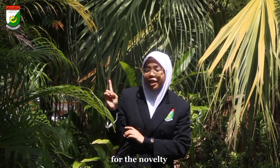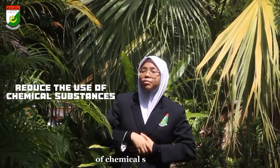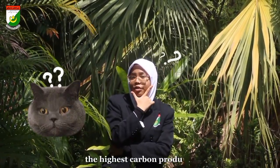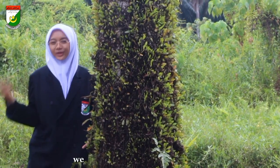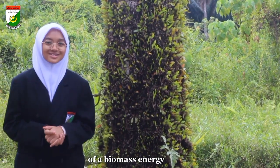Coconut shell is a sustainable carbon source with beneficial uses. It also reduces the use of chemical substances and produces higher power with less pollution. Do you know why coconut shell has the highest carbon output? It is because the coconut plant is exposed to more sunlight compared to potato. From the experiment, we can conclude that coconut shell is the best choice of a biomass energy source.